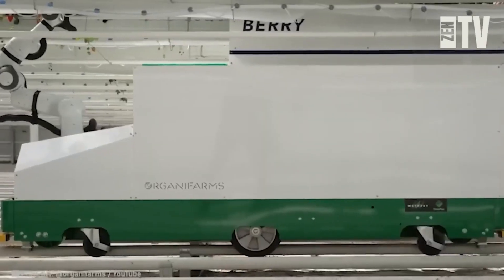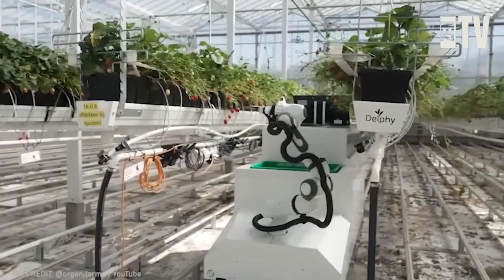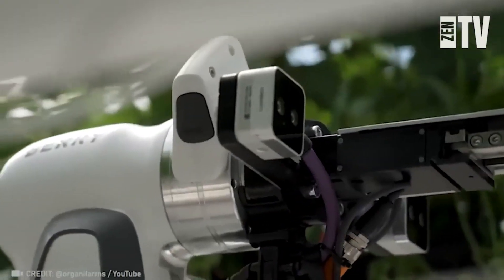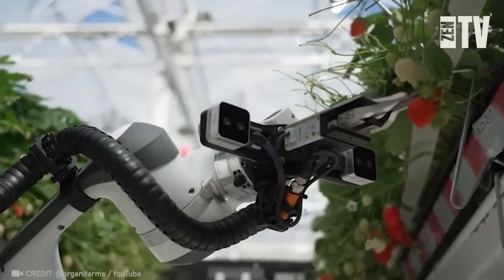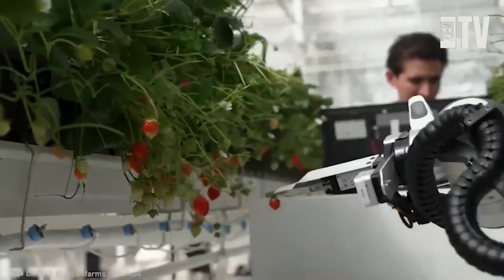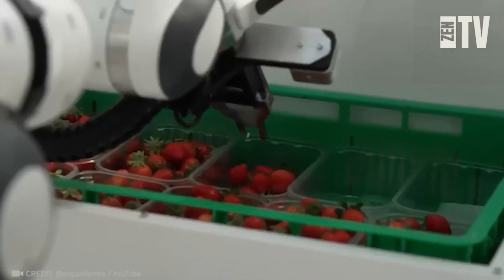Robots can harvest more than just large, crispy apples. Meet Berry, an automated bot designed to scan, pick, weigh, and package delicate strawberries. This impressive machine can store up to 44 pounds — enough for several strawberry pies.